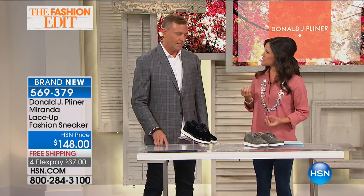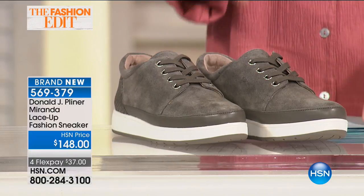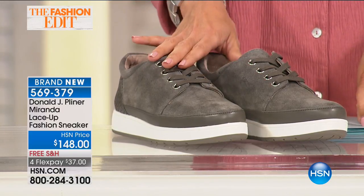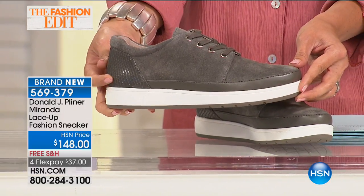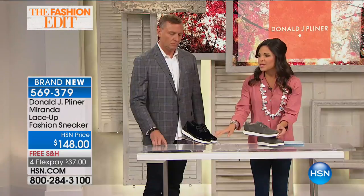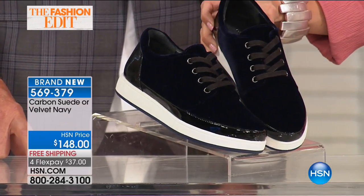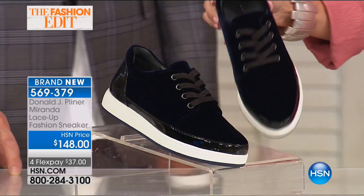Tonight is all about the fabrications, the different textures and colors. We're kicking it off with a beautiful lace-up sneaker — this is the carbon suede in a charcoal gray. I love the snake detail in the back. On the other end we have a navy velvet. Velvet is everywhere right now.